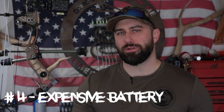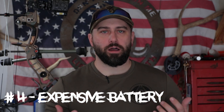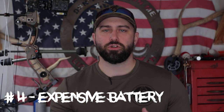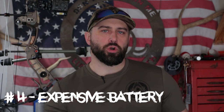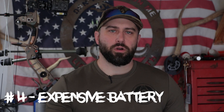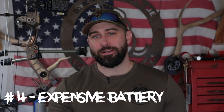It uses a CR2 type battery, which is expensive and not very common. I went to three different stores near me to try to find a replacement. The good news is they last pretty long — it's a three-volt CR2 battery. But that one battery is driving both the lights on the pins and the rangefinder, so it's got to be pretty heavy duty. Each battery is about $10 a piece, so they're not cheap.